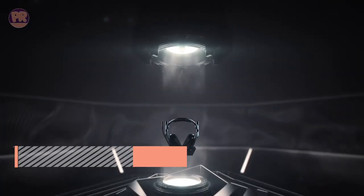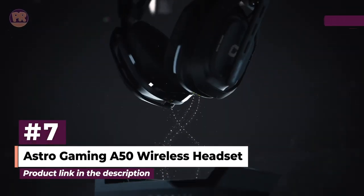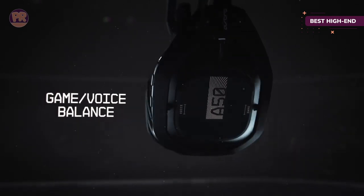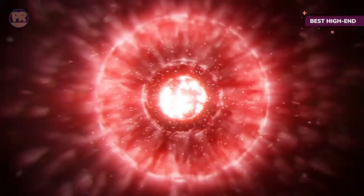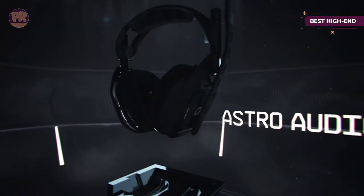The next headset on our list is the Astro Gaming A50 Wireless Headset. The Astro A50 may be a bit pricey and complicated to set up, but it's worth the initial headache for the great sound and features it packs. You get improved drivers that make the sound come through crisp and clear, whether you're gaming or streaming your favorite album, and Dolby Atmos support means a more immersive playing experience. With game-voice balance, you can easily control how you sound to your teammates or over Discord as you play.